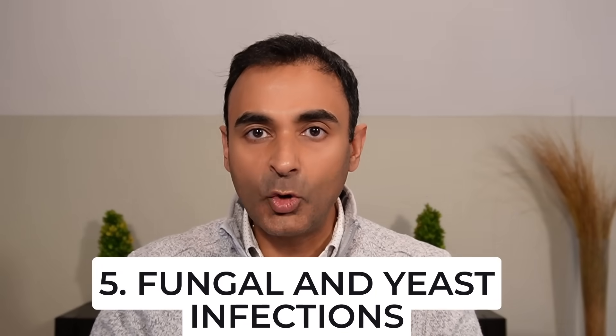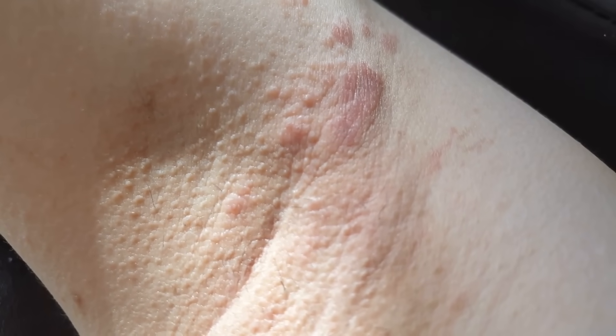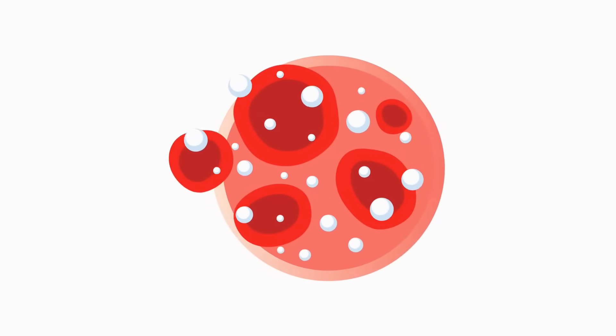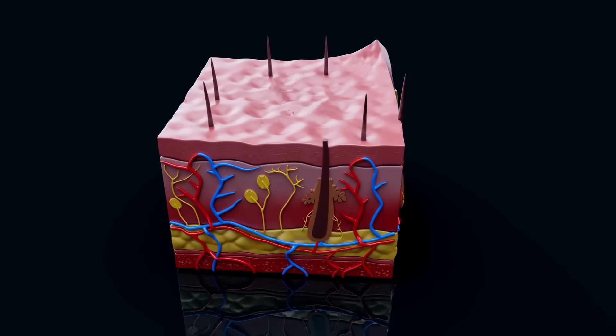Number five: fungal or yeast infections in the skin folds. These are red, itchy, sometimes white rashes in warm, moist areas such as the groin, under the breasts, or between the thighs. It happens because elevated blood sugar feeds candida yeast and weakens the skin's immune barrier, allowing these infections to flourish — bacterial infections as well, but fungal and yeast infections are particularly common.